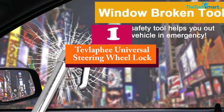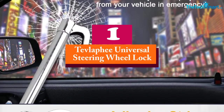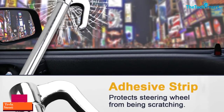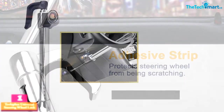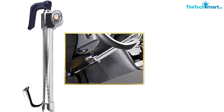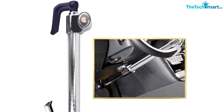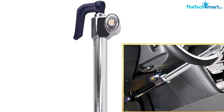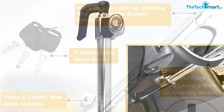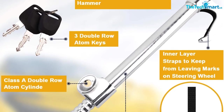And finally at number 1, we have the Tevla Fee Universal Steering Wheel Lock. This anti-theft car equipment allows you to lock the steering wheel and keep the car in one place. Built of high-quality steel and aluminum, it prevents any knocking, corrosion, or cracking. Moreover, the three-section lock allows you to adjust the height, making it compatible with all cars and light vehicles. It not only locks the steering but also locks the clutch and brake pedal with just one lock.